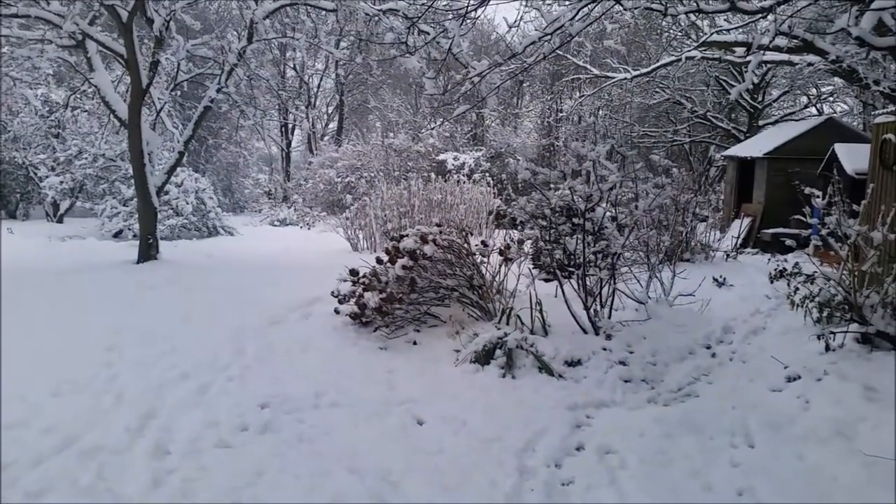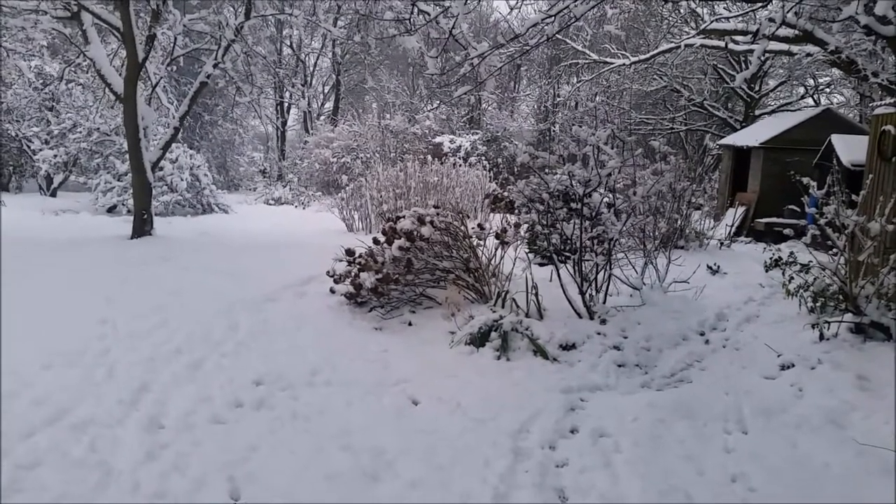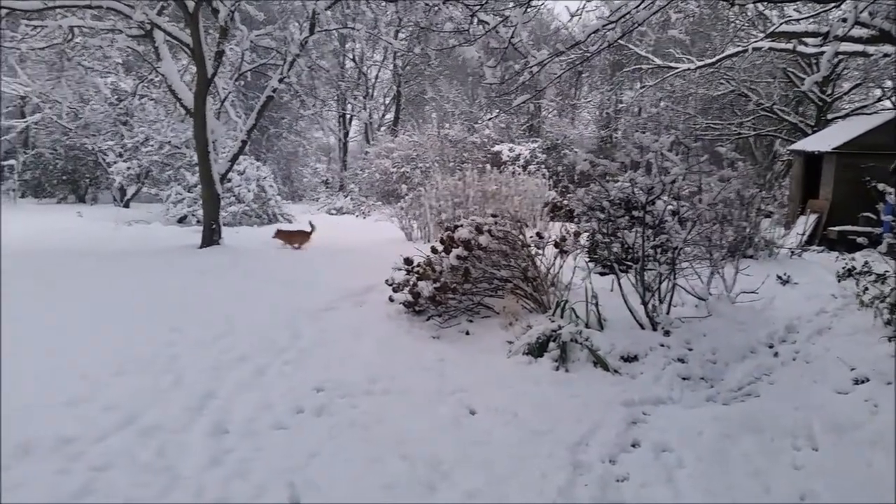Hello everyone! Today is a very special garden review because it is snowing and my dogs are very excited about it.